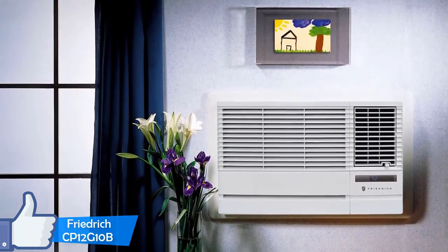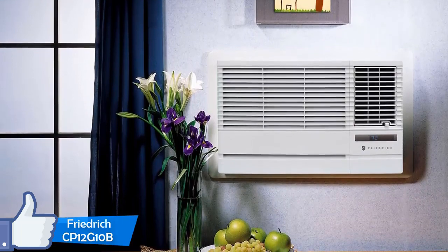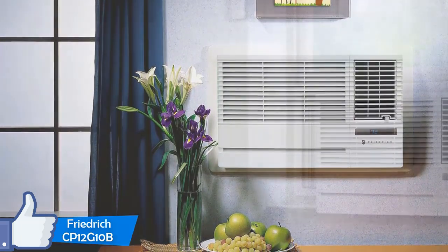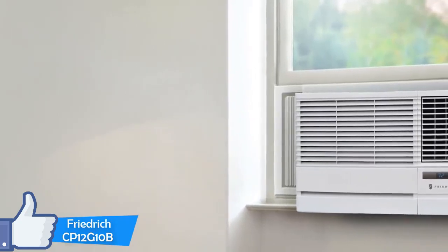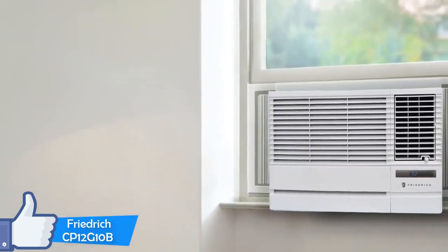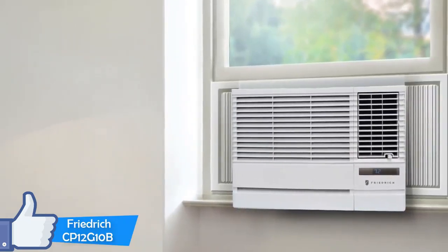It's a rather large and heavy air conditioning unit, which may be a major deal-breaker for some. But if you want a powerful air conditioning unit that will keep your rooms cool while being the quietest option from its category, it's a hard option to overlook. And with an extraordinarily attractive price range, it would be a shame to miss.